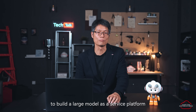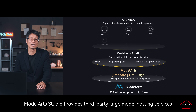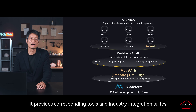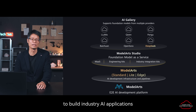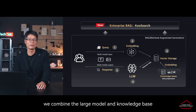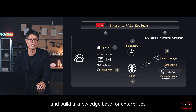Huawei Cloud upgraded ModelArts last year to build a large model as a service platform — ModelArts Studio — in addition to the AI development infrastructure and pipeline service. ModelArts Studio provides third-party large model hosting service and supports enterprises to customize large models. It provides corresponding tools and industry integration suites, enabling enterprises to easily integrate large models with their business systems to build industry-end applications. To further explore data intelligence, we combine the large model and the knowledge base to build our RAG-enabled search product, CoolSearch, which can efficiently obtain valuable information and content from massive text data and build a knowledge base for enterprises.